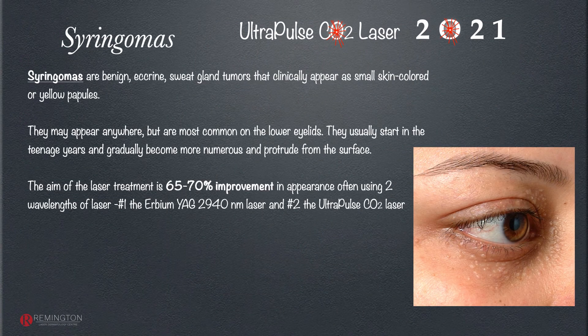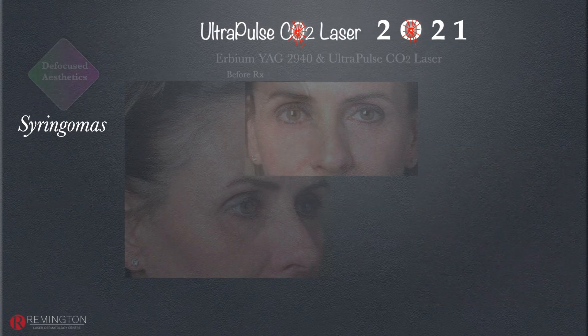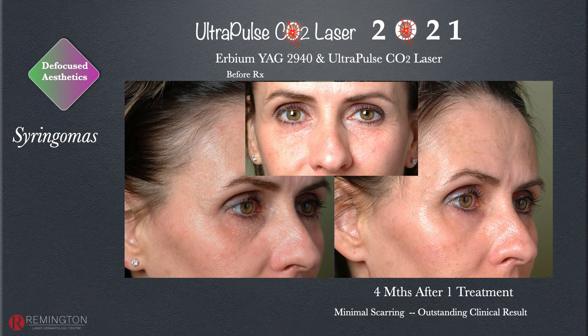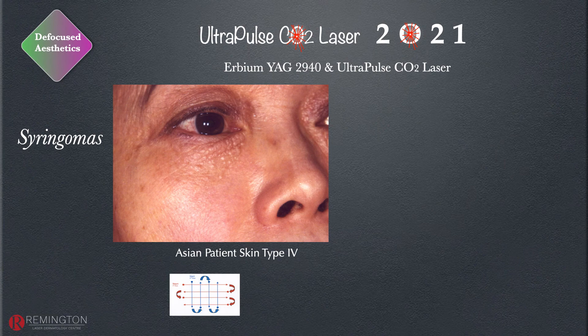Syringomas are common benign eccrine sweat gland tumors that are distracting and annoying, especially for patients who wear makeup. They start out small and subtle but become more obvious with time, are a genetic trait in some families, and occur in all skin types. For a white patient with multiple small syringomas, treatment can be excellent, though some patients have a recurrence risk. I use erbium YAG laser as step one, then ultrapulse CO2 laser in defocus mode as step two, both during the same clinic visit.